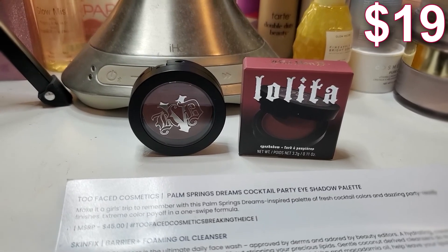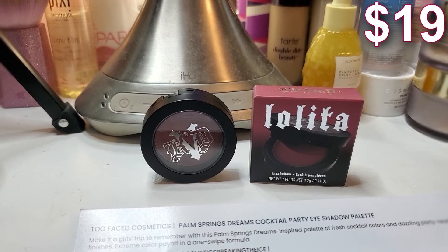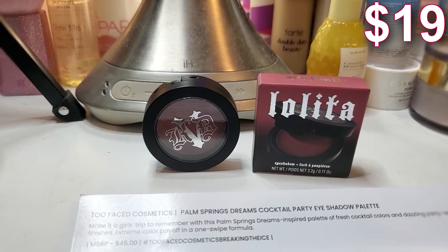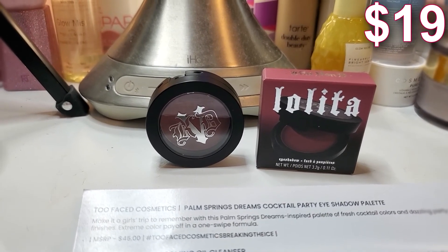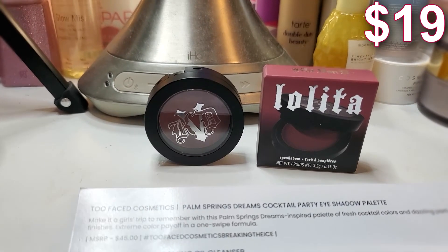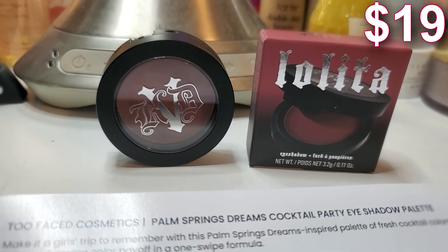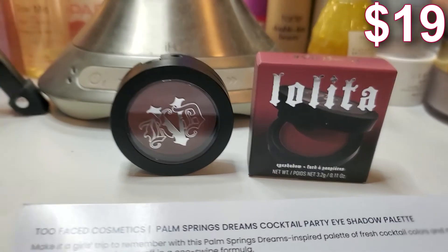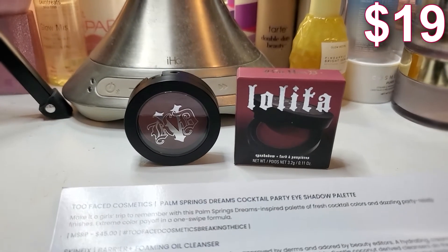Next up we have the Kat Von D Lolita Eyeshadow. This eyeshadow is triple milled and insanely pigmented, in her signature matte eyeshadow formula for a soft, seamless blend every time. Rock a rosy eye and top it with a Lolita lip for the ultimate monochromatic look. This eyeshadow retails for $19. It is beautiful — I see myself using this as a blush as well because the color is so rosy and cute. I would love to see how it looks as blush.